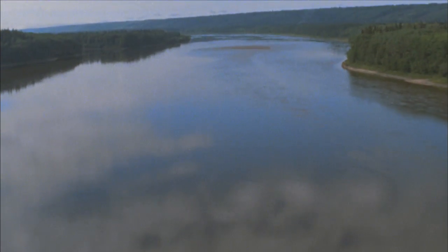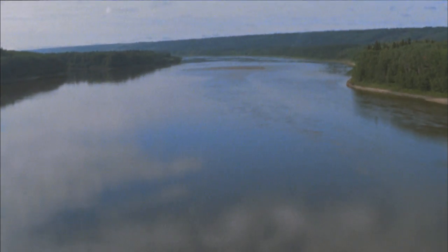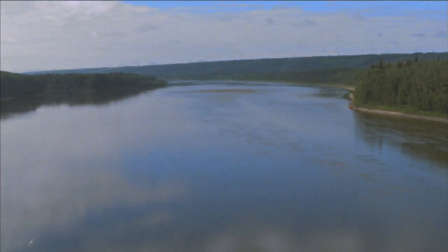We do extensive water quality monitoring of the Athabasca River — we take thousands and thousands of water samples. We've been monitoring since the early 1960s and so far we've not been able to find any impact from the tailings ponds itself.